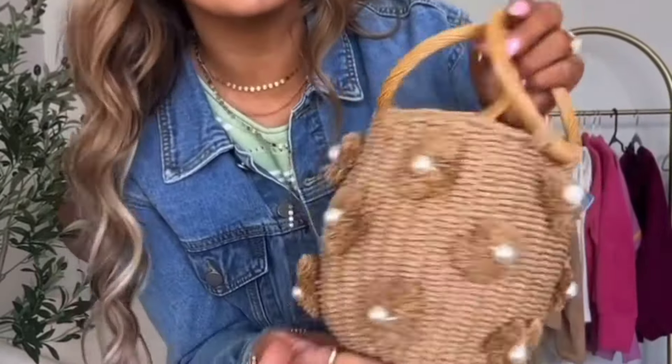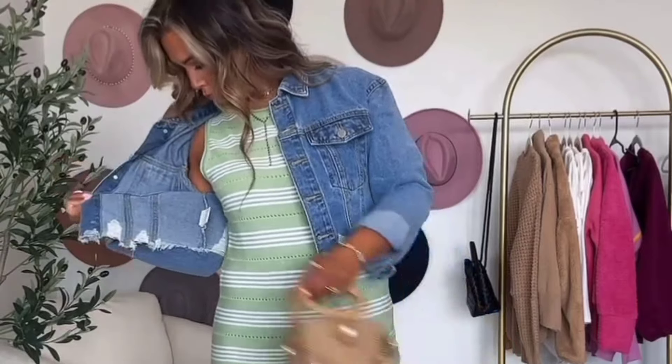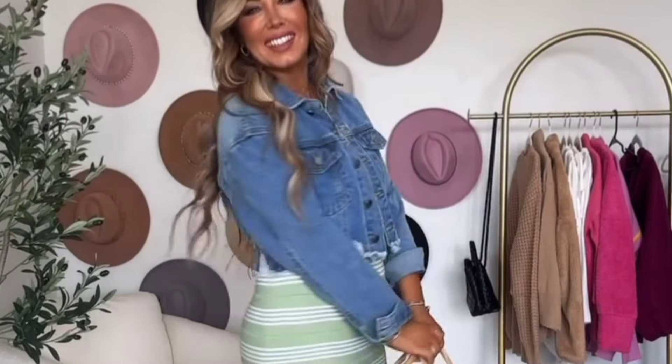Tell me this doesn't scream summer. You can take this to the beach — there are just a lot of ways you could wear it, but it's a little statement piece. I hope you guys love this whole look. I'm in a size small in both of these pieces and I will put everything on my Amazon storefront.